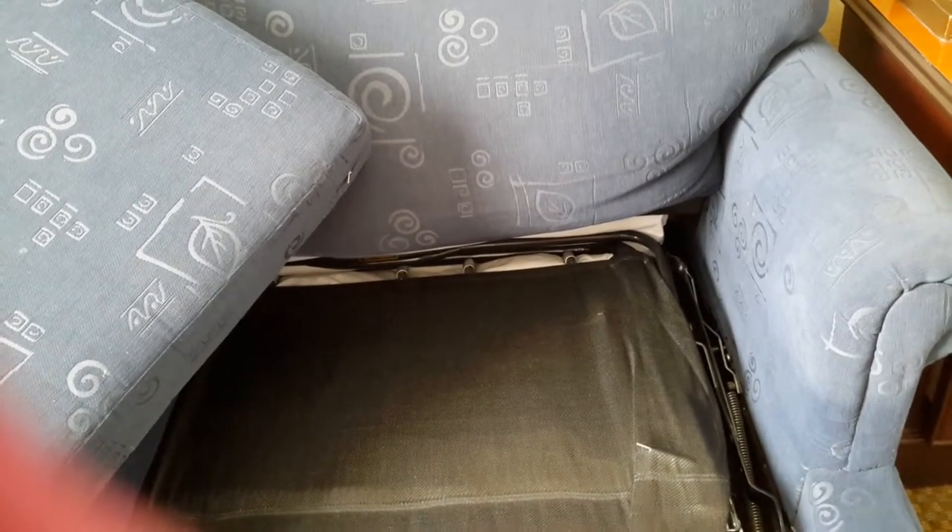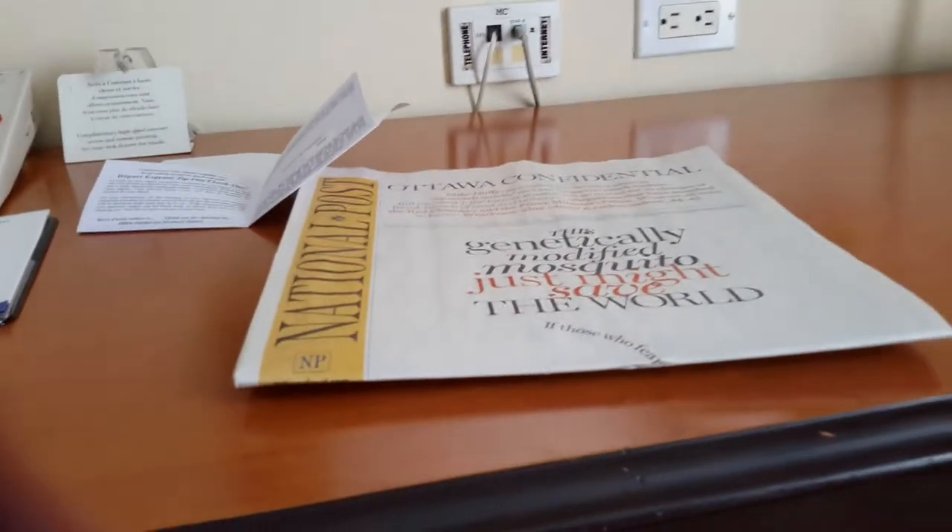Here's a couch — blue, funky colors, I like it. This actually pulls out into a sofa bed, which is kind of nice. Hence why in the other closet there are some extra pillows. Also there is a phone with internet connection, a chair, a desk, recycling and regular bins, and some kind of newspaper.